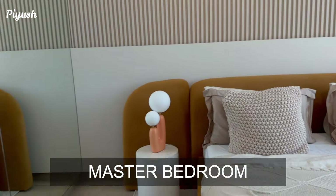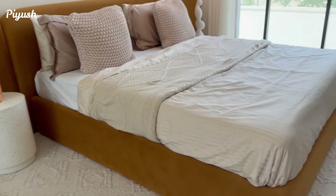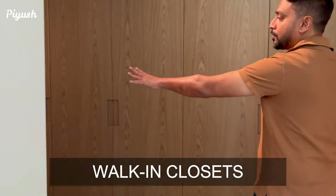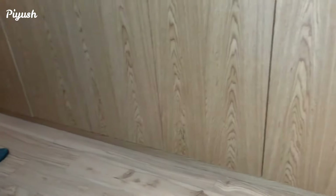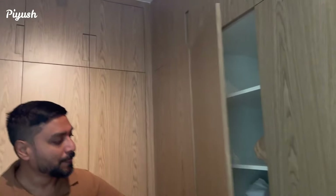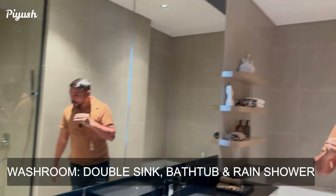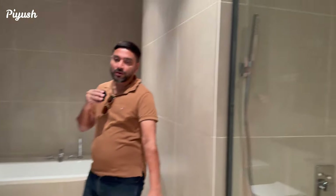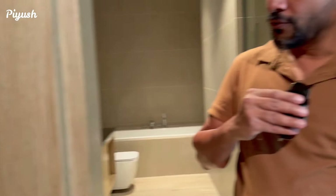Now this is the master bedroom — very good size. You have the walk-in closet, with a full size design and enough space. All the rooms are ensuite. The washroom is massive in size — you have a bathtub, double sink, as well as a standing shower with a rain shower. The finishings are completely wooden in design and the mirror is full size.